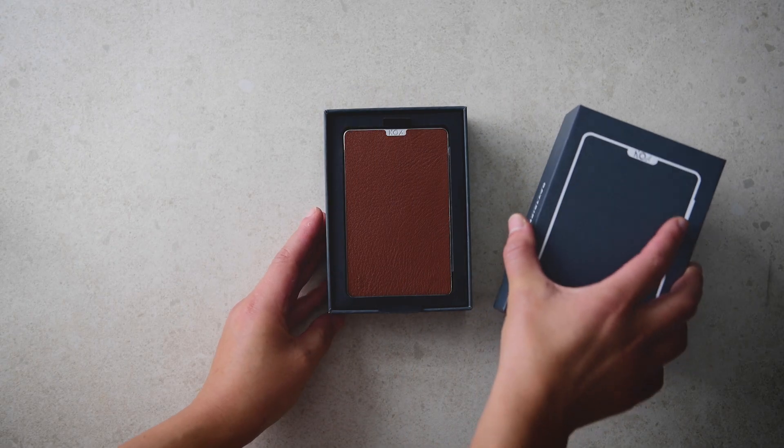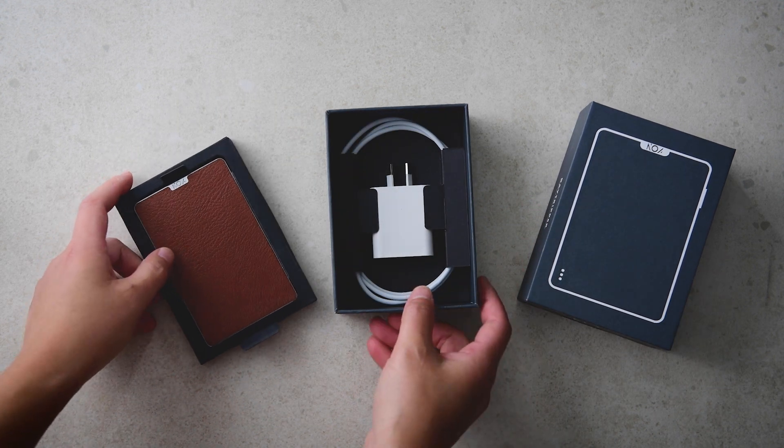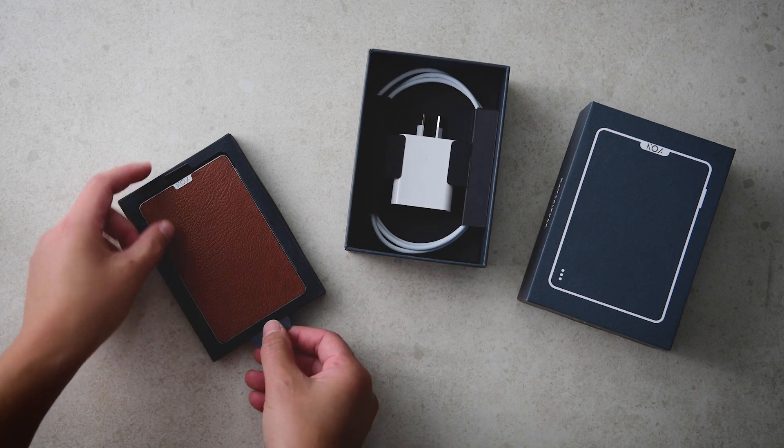Then of course, there is the packaging. Designed in-house with efforts to minimize the use of excessive paper stock, bringing you a craft-like and uncluttered feel to your unboxing experience.